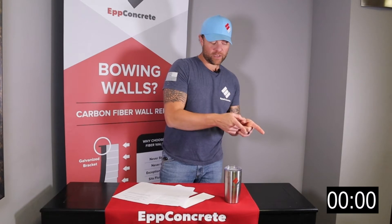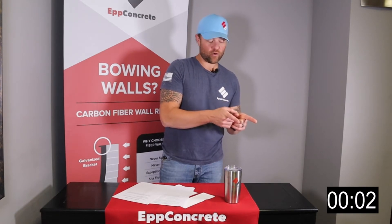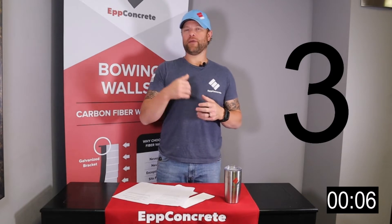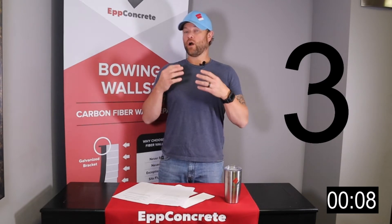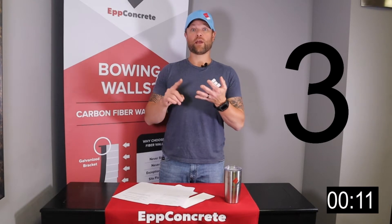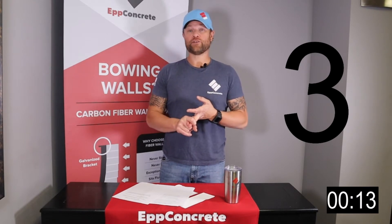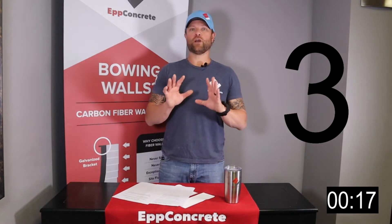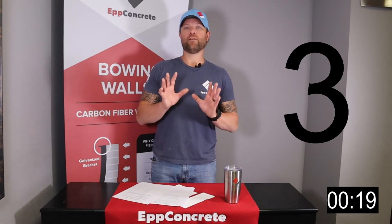So today we're going to discuss why do walls and ceilings in my home crack. I'm going to set the timer for 3 minutes so we can keep it under time. There are really 3 main things that can cause cracks in your drywall or your brick or your interior and exterior walls of your home. There are a multitude of reasons but today we're going to cover the 3 main ones.